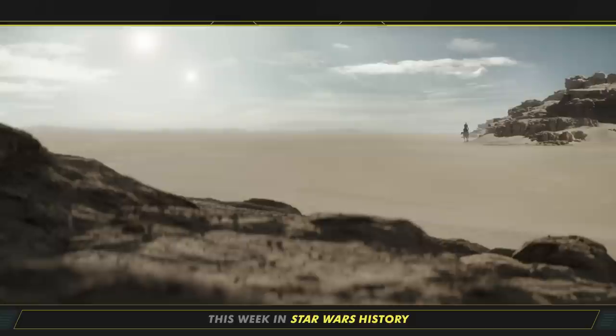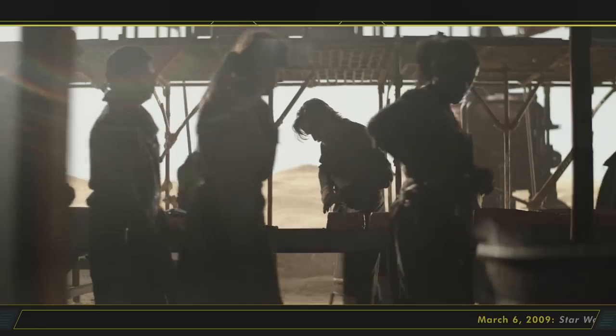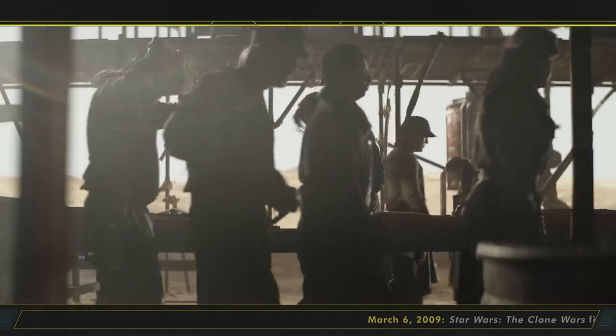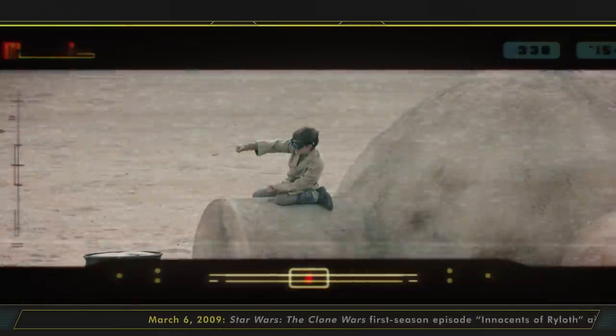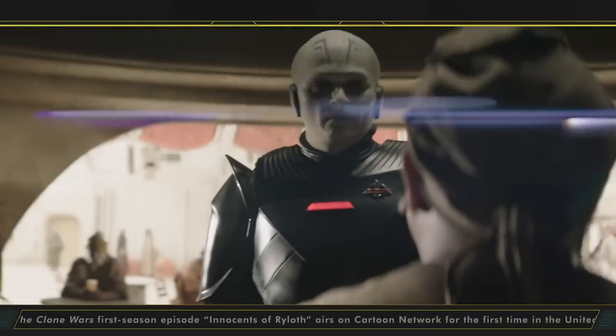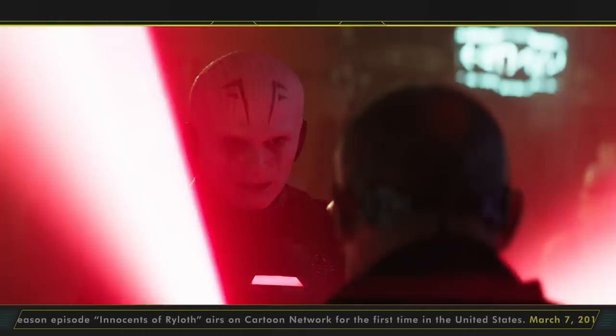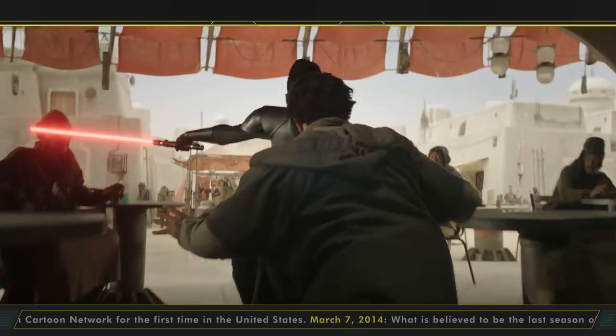You wanted an Obi-Wan Kenobi series teaser trailer, you've got one. Yesterday we got our first look at the limited series arriving on Disney Plus May 25th, and it's a thing of beauty. In the teaser we found Obi-Wan down and out working a job that is far less glamorous than being a Jedi, just so he can keep an eye on little Luke Skywalker. The Duel of the Fates ushered in a looming threat — the Grand Inquisitor — in live action, with all the lightsaber spinning goodness you would expect. There's also a glimpse of Fifth Brother and newcomer Moses Ingram as Reva.